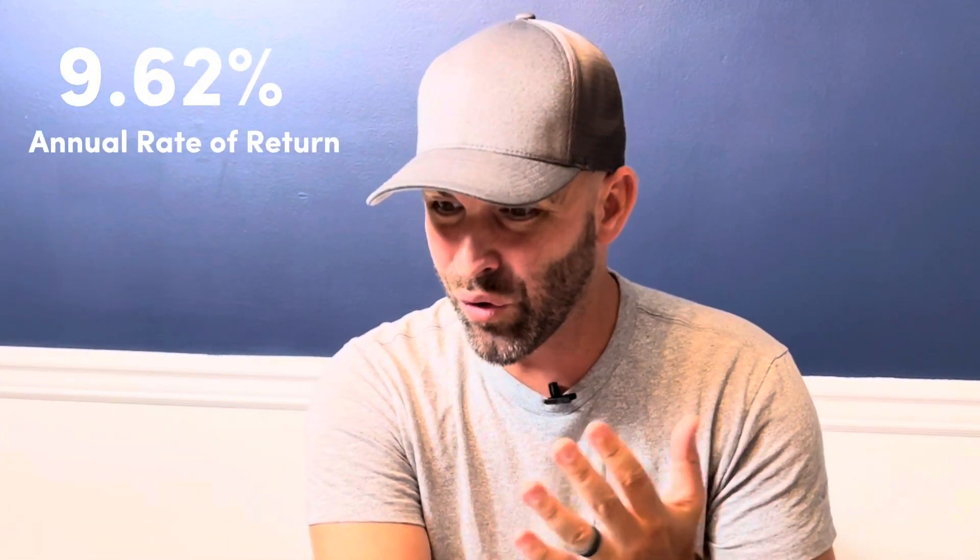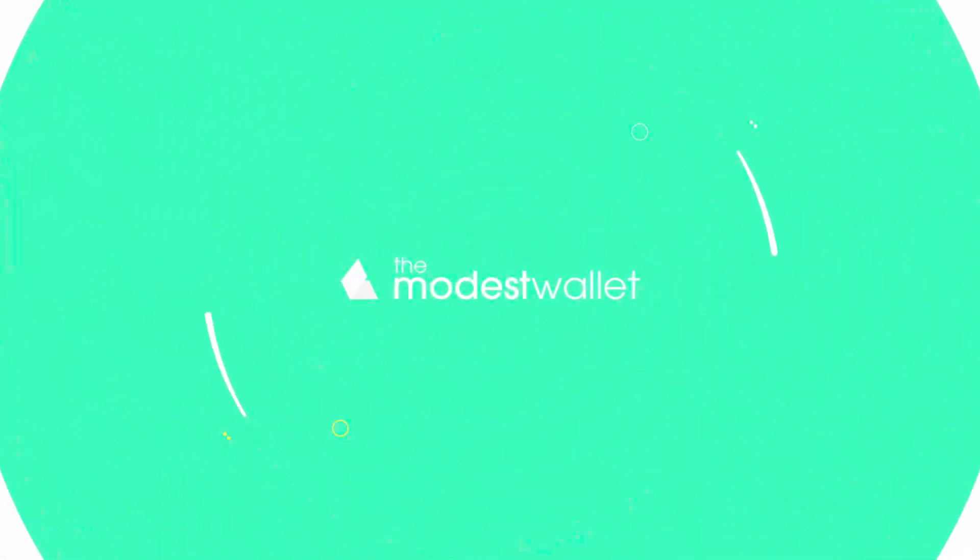I have until the end of October to lock my cash into a guaranteed 9.62% rate of return? That's amazing! I'm in, tell me more! Hey guys, I'm Sean with The Modest Wallet.